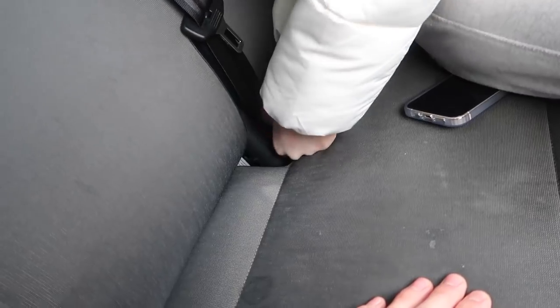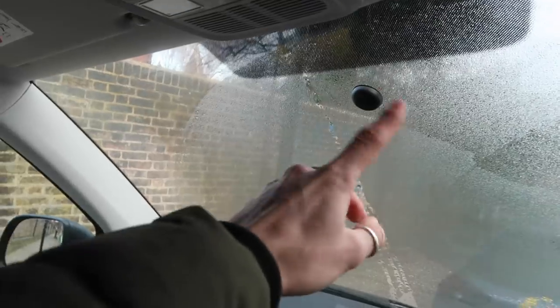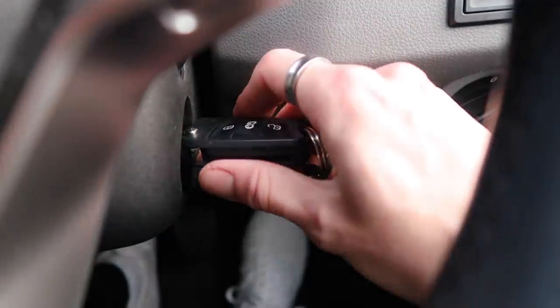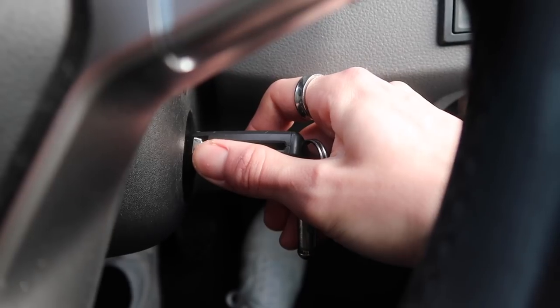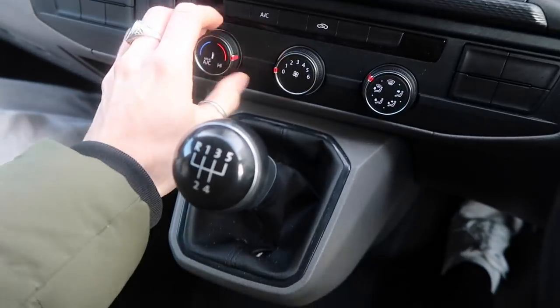There's a bit of a struggle getting started — I can't get the gear in. Also with vans, they've got no rear view mirror, so you're going to have to use the side mirrors. All right, here we go. For a minute there I didn't think it was going to start. Let's get this on — wait for this to de-mist.